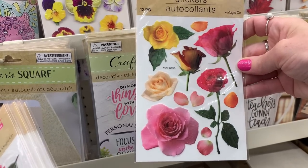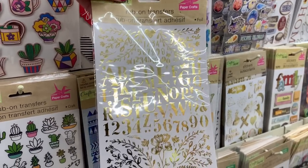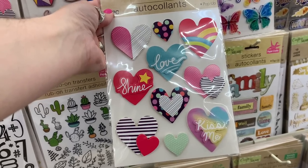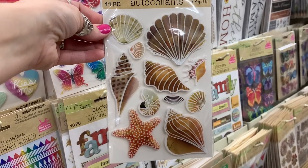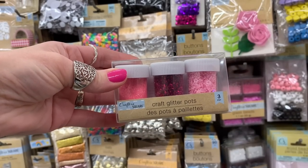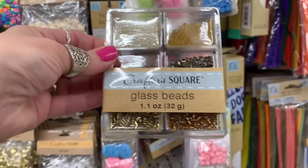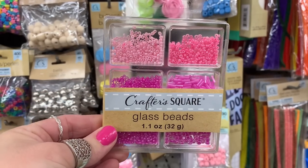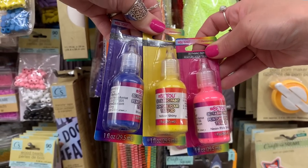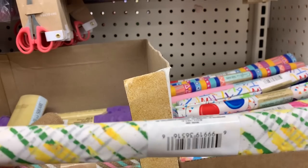Down the sticker aisle — one of my favorites — they didn't have too many new options, but I'm sharing what I found. Now in the crafting aisle, I found three packs of glitter — fine, medium, and chunky. There are also bead packs perfect for crafting, junk journaling, tassels, or little charms in different colors. They also had fabric paint, which I haven't seen before. One bottle for a dollar twenty-five — you may want to compare prices at your nearest hobby store.